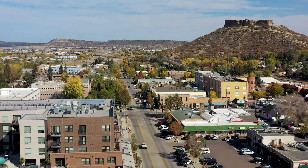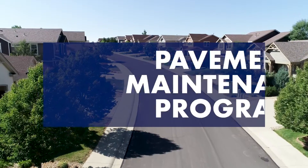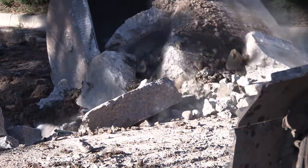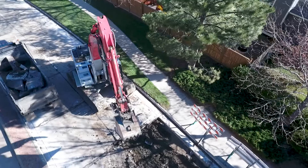Each year the town budgets and plans summer road maintenance on both primary and residential streets through the pavement maintenance program. While road work can be an inconvenience, we do this to extend the life of our roads and help us get the most out of our investment in infrastructure.